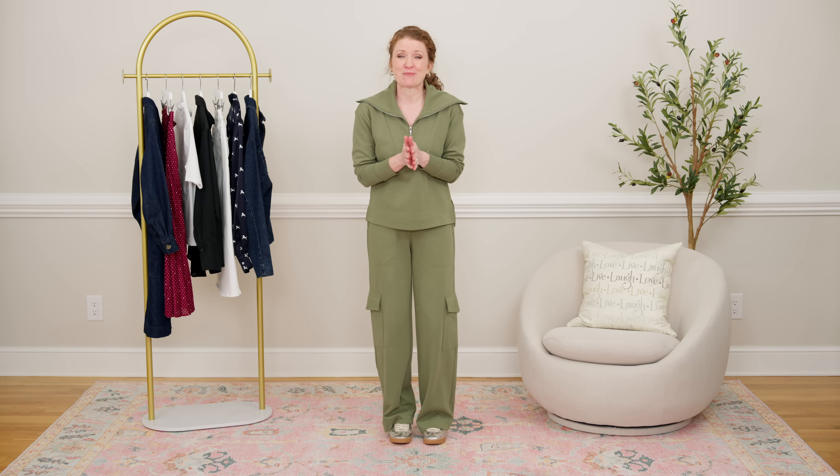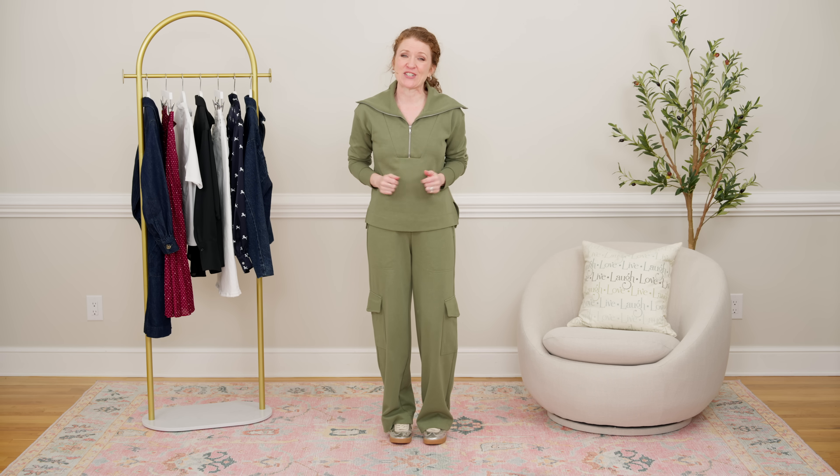Those are all the on-trend basics I have for you today. Thank you so much for watching. If you love this video please give it a thumbs up, consider subscribing, and the new fall trends video from Walmart is linked here for you. Thanks again and I'll talk to you next time.